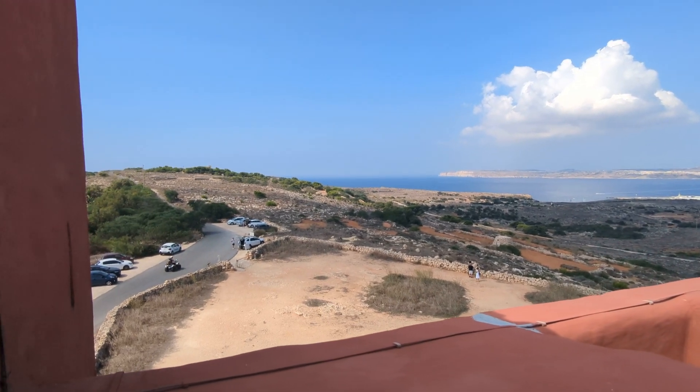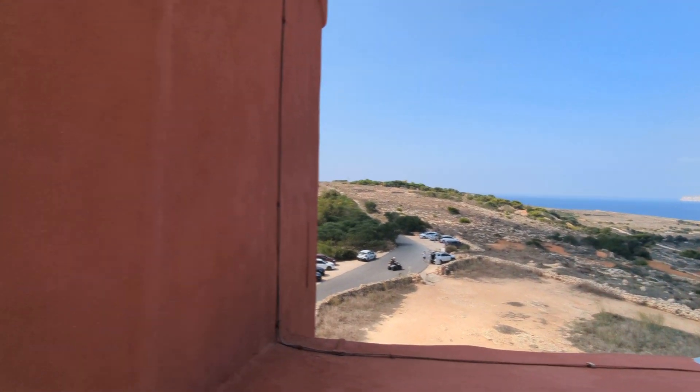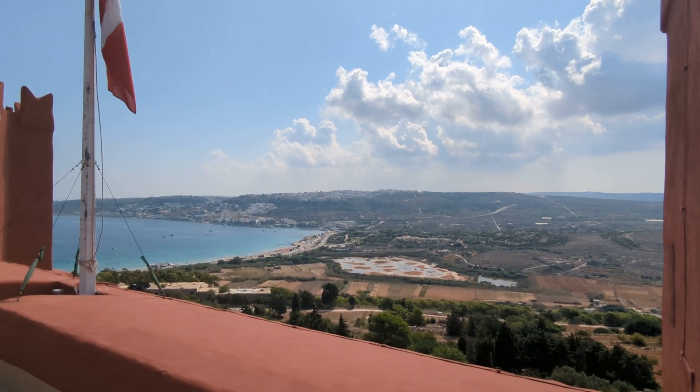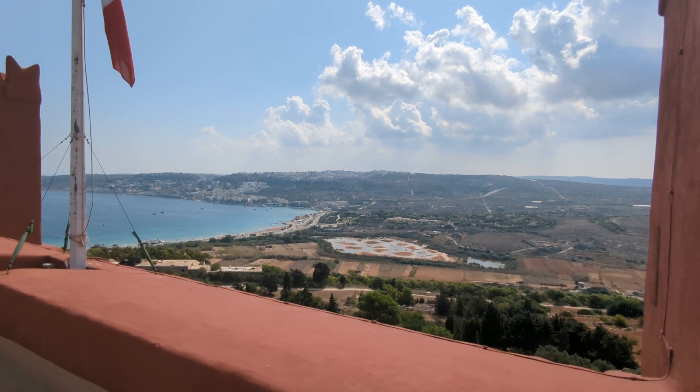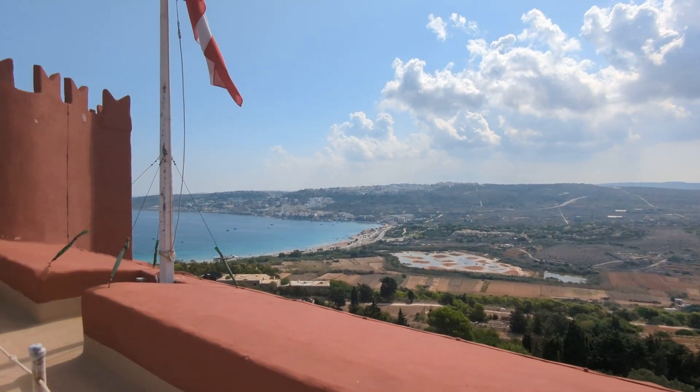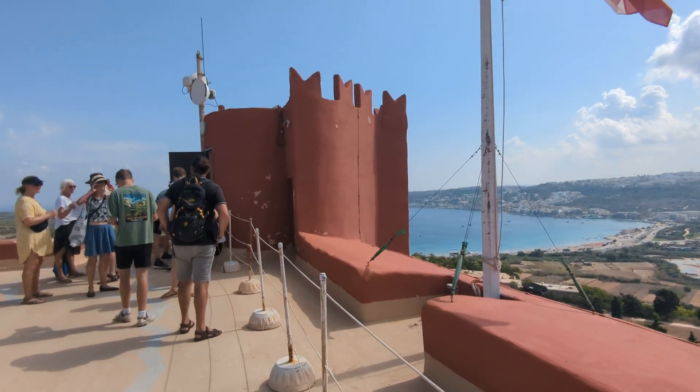This tower is a real gem - heritage listed. They used to signal to Valletta from here, apparently via the other towers. You can always see a tower along the coast no matter where you are - from one tower to the next there's always a tower in view, and that's how they signaled one another.